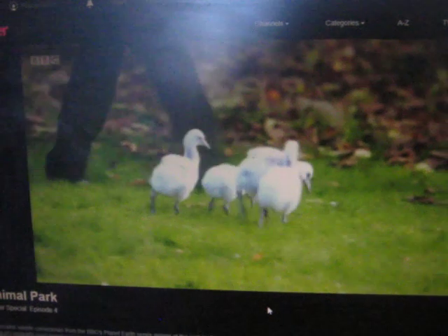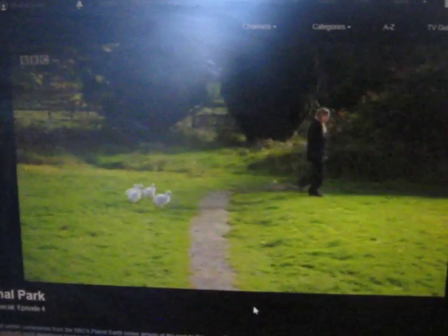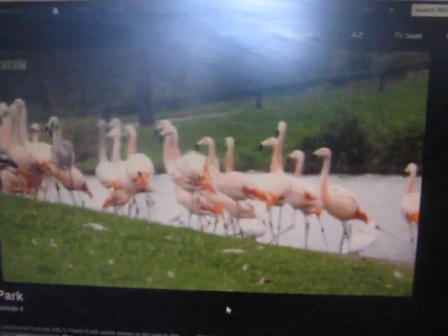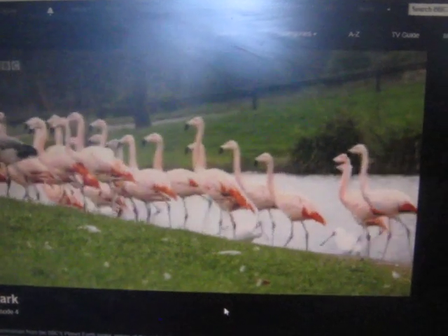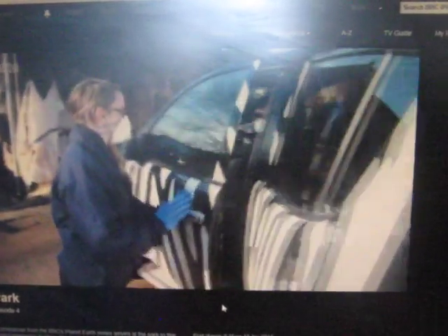Earlier, we met Keeper George taking these four-week-old flamingos for a walk. They will eventually join the thriving flock of 70 birds at Flamingo Lake. The biggest step towards independence happens at eight weeks old. Today, these chicks are moving house.